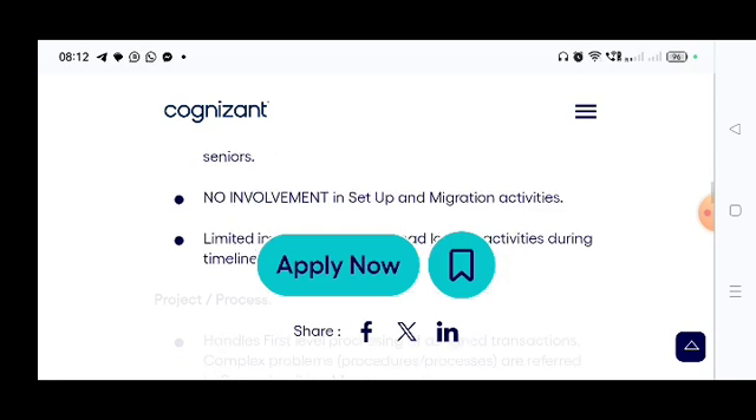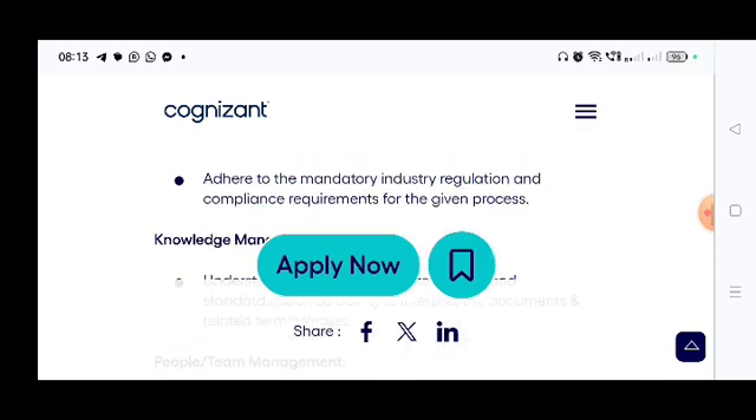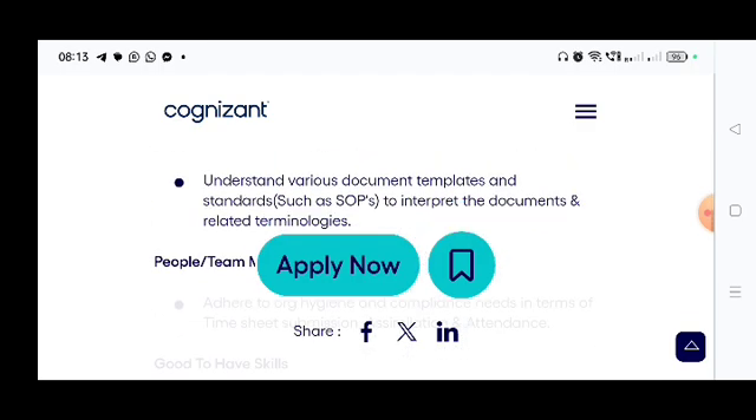There is no involvement in setup or migration activities. As mentioned, this is a compliance and PV job within the Junior Data Analyst role — you need to work with data across different domains such as coding and CDM. You need to work as a Junior Data Analyst, inputting data. Next, for knowledge management: understanding various document templates and standards such as SOPs to interpret document-related terminologies.